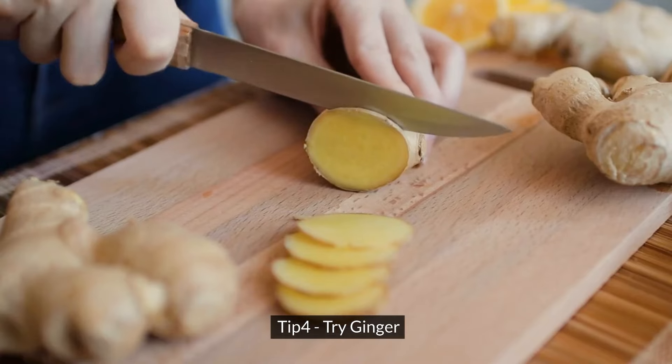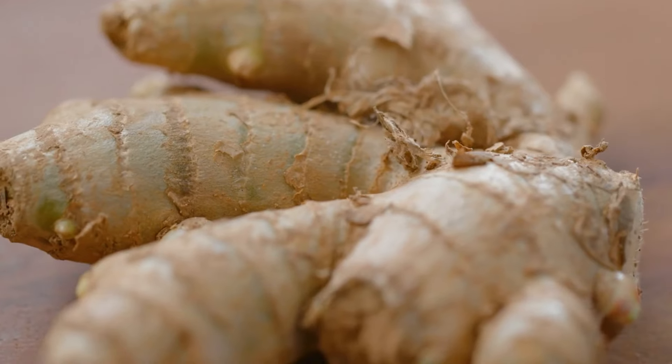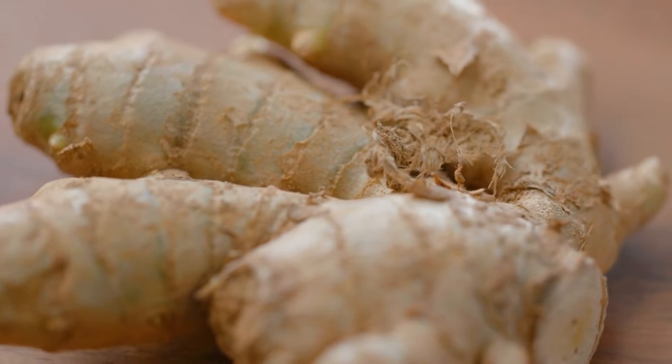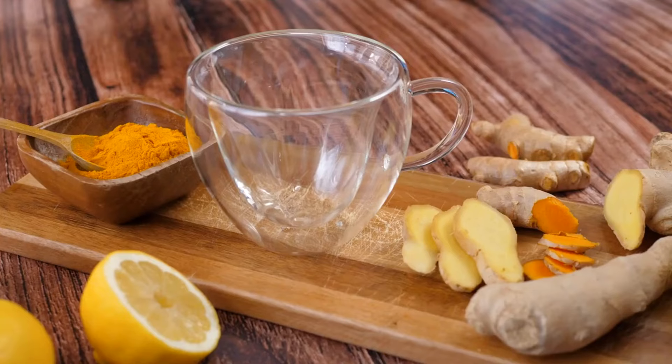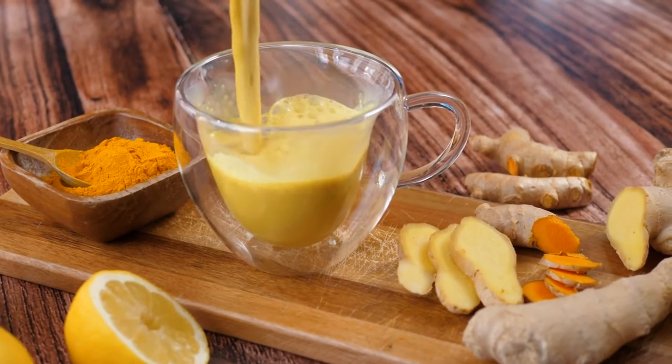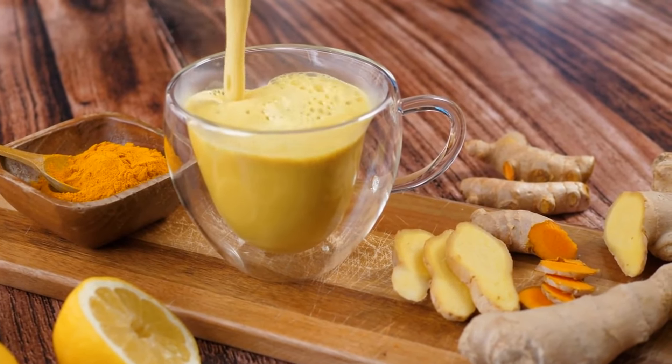Tip 4: Try ginger. Ginger has long been hailed as a natural remedy for nausea, and many pregnant women find it helpful. Whether it's ginger tea, ginger candies, or ginger supplements, incorporating ginger into your routine may provide relief.